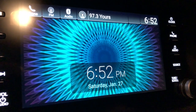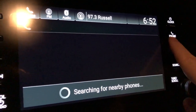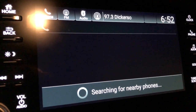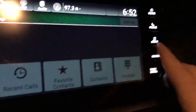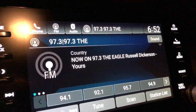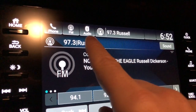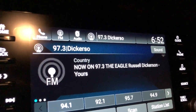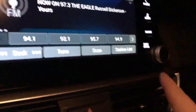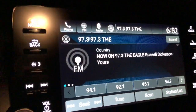Your clock is on the top right — it shows the time and the date, currently January 27th, Saturday. You can hit the phone button, though no phone is connected right now. The audio button takes you back to the radio display, showing the current channel, station, and FM buttons. You can use the old-style tuner button to change stations, or use the buttons on the display, or just use the touchscreen.